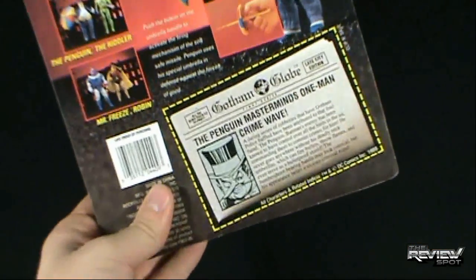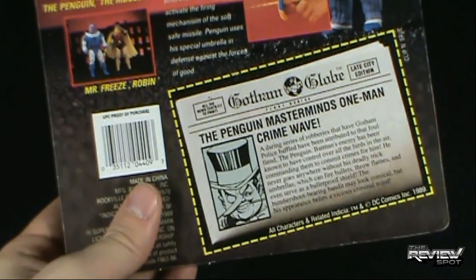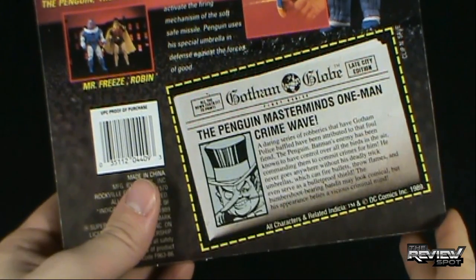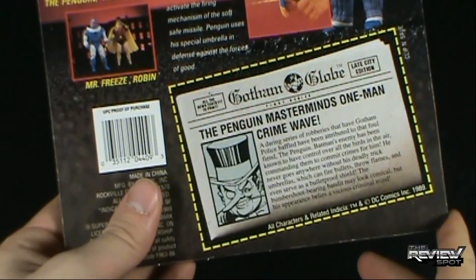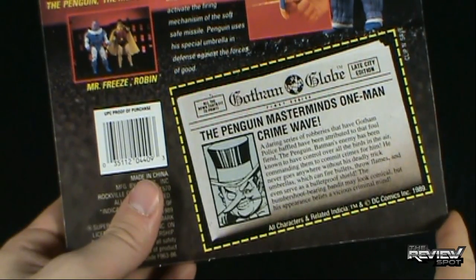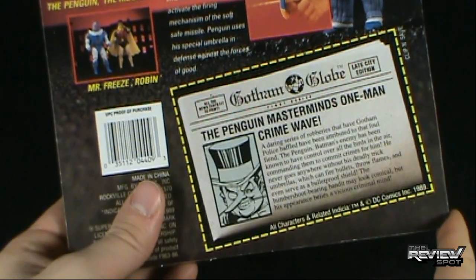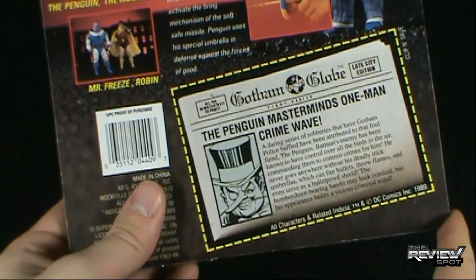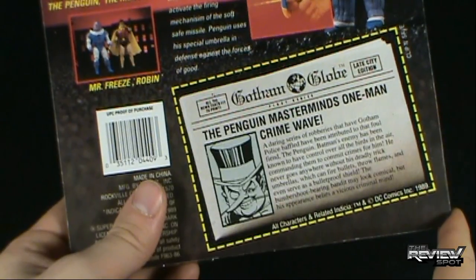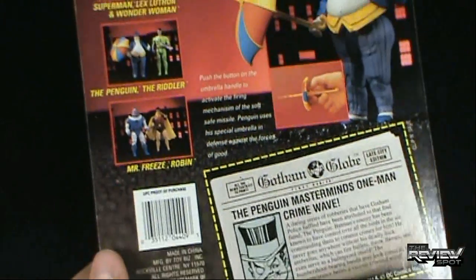Down below, there's a very retro newspaper article. It says the Penguin masterminds a one-man crime wave — a daring series of robberies that have Gotham's police baffled — have been attributed to the foul fiend, the Penguin. Batman's enemy has been known to have control over all the birds in the air, commanding them to commit crimes for him. He never goes anywhere without his deadly trick umbrellas, which he can fire bullets, throw flames, and even serve as a bulletproof shield. The Bumbershoot-bearing bandit may look comical, but his appearance belies a vicious criminal mind. The copyright on the back is 1989, telling us when this figure was released.